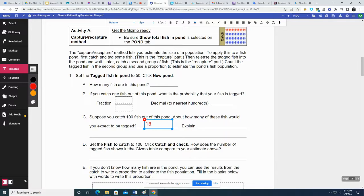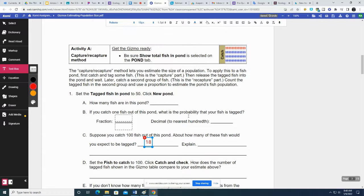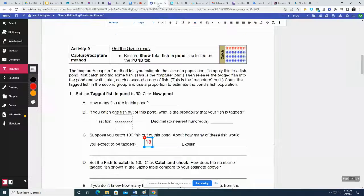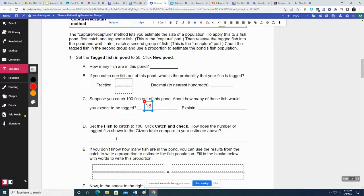Set the fish to catch to 100 and click catch and check. How does the number of tagged fish compare to your estimate? I'm going to do it again — catching 100. This time it was 23 fish, so it was close. It was 23 instead of 18 — went up by 5.